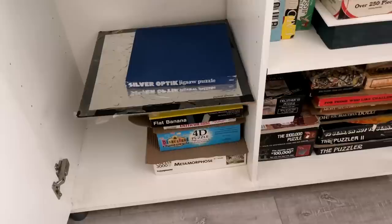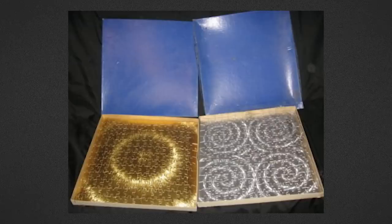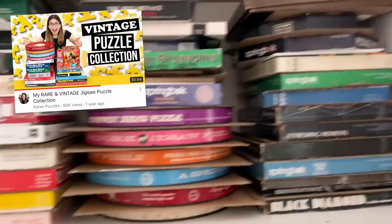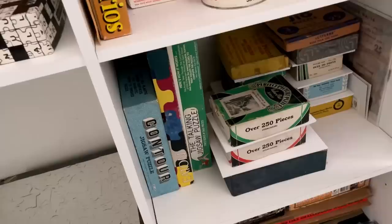This one may look familiar from my Rare Puzzles video — it's the silver optic jigsaw puzzle, with all of these super shiny silver pieces. Under the right light you can see a circular design appear across the pieces. This one came from Jan, who sent me a bunch of my other vintage puzzles — I did a whole video going through her collection. When she saw I was looking for this one, she emailed and said she had it too. So now I have it. I still don't have the gold version though — if anyone has that, feel free to get in touch.